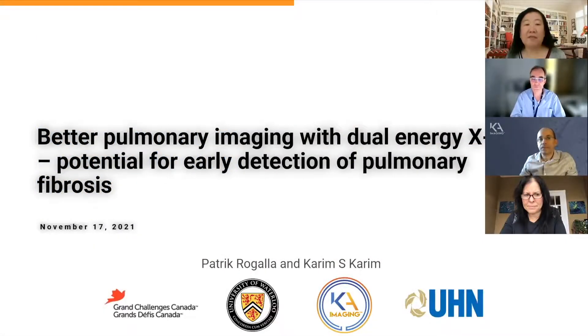Hello, everyone. Thank you very much for joining us today. We have two presenters. The first one is Karim S.